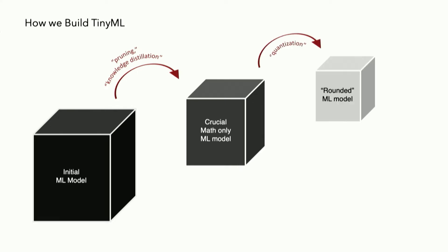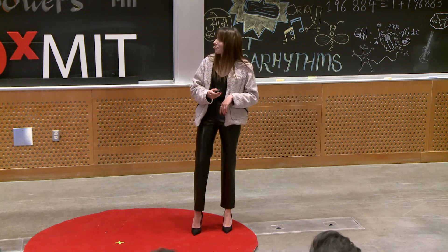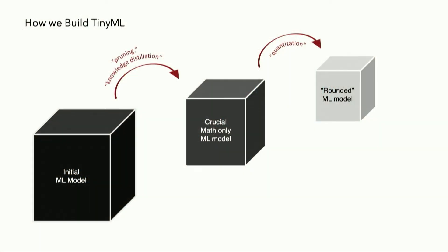Next, we're going to round numbers to make it even smaller. Using something called quantization, we're going between numbers that take up more space to numbers that take up less space. We're going from 64 or 32-bit integers down to something like an 8-bit integer. This just means that we're condensing our model down smaller and smaller.